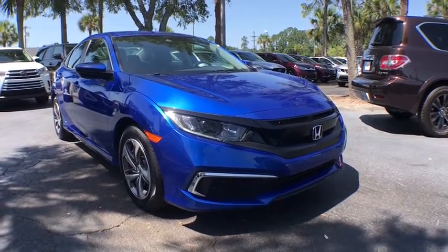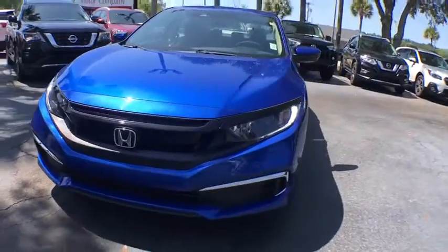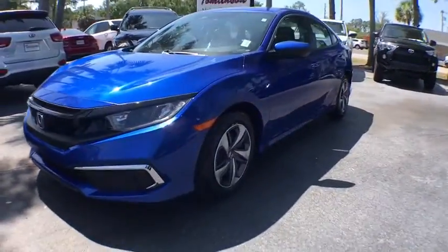Stop by and take a look at the 2019 Honda Civic — practical, awesome gas mileage, and incredibly reliable.